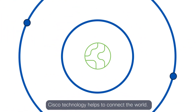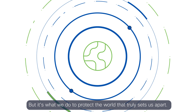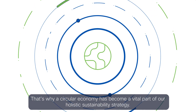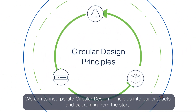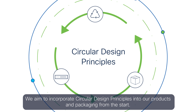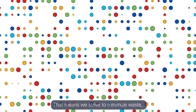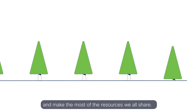Cisco technology helps to connect the world, but it's what we do to protect the world that truly sets us apart. That's why a circular economy has become a vital part of our holistic sustainability strategy. We aim to incorporate circular design principles into our products and packaging from the start — striving to minimize waste, extend the life of products and materials, and make the most of the resources we all share.